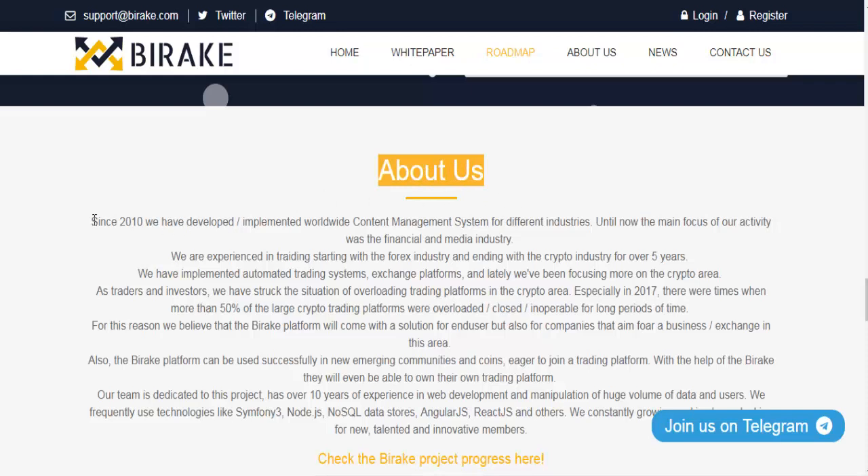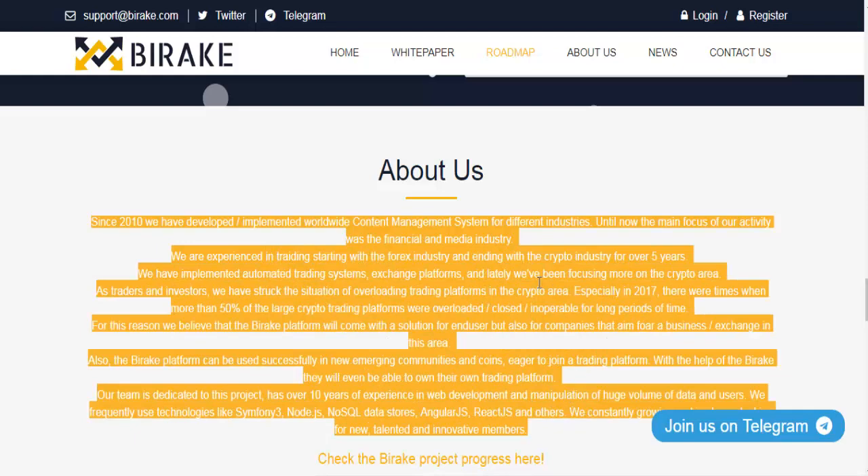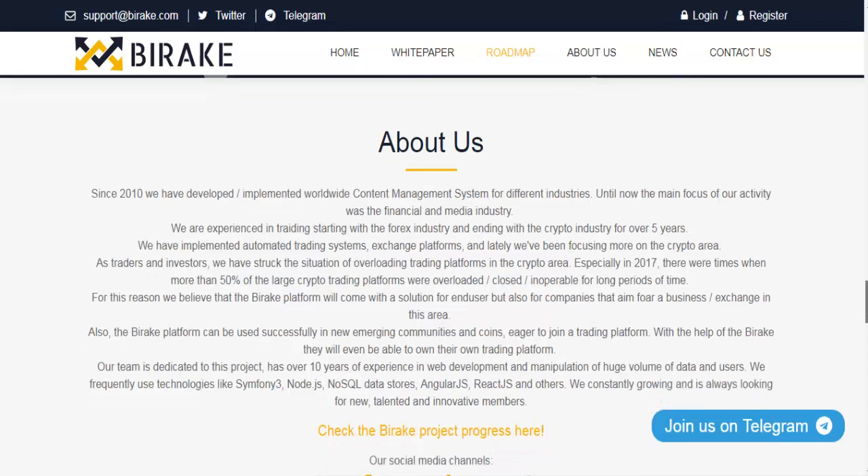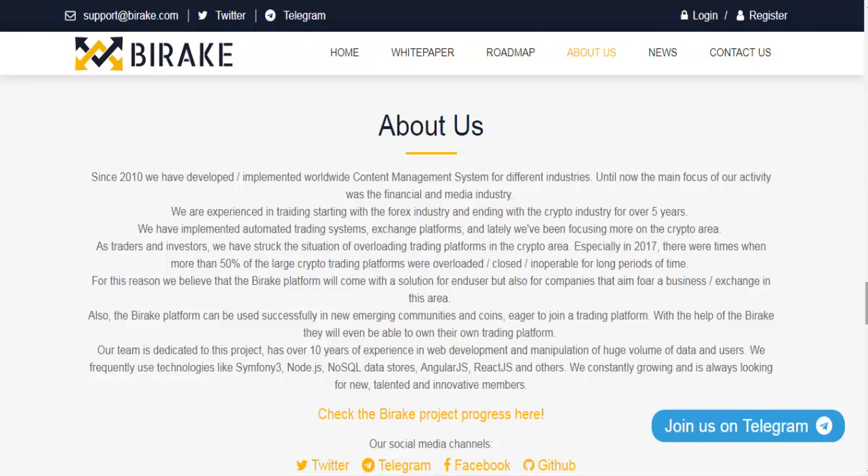About us: Since 2010, we have developed and implemented worldwide content management systems for different industries. Our main focus has been the financial and media industry. We are experienced in trading — starting with forex and extending to the crypto industry for over five years. We have implemented automated trading systems and exchange platforms, and lately we've been focusing more on the crypto area.